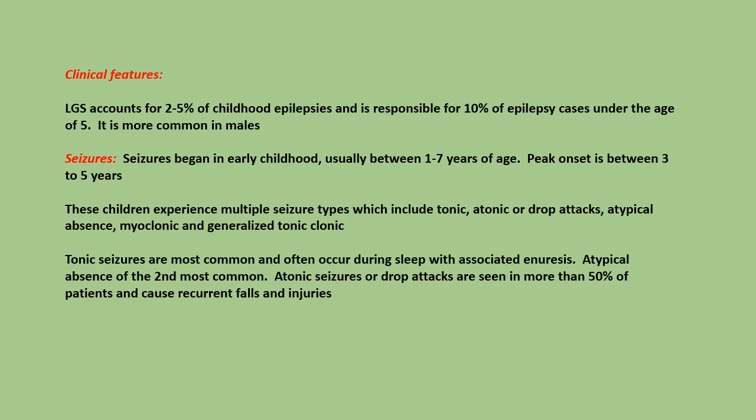Seizures begin in early childhood, usually between 1-7 years of age, with peak onset between 3-5 years. The children experience multiple seizure types, which include tonic, atonic or drop attacks, atypical absence, myoclonic, and generalized tonic-clonic.